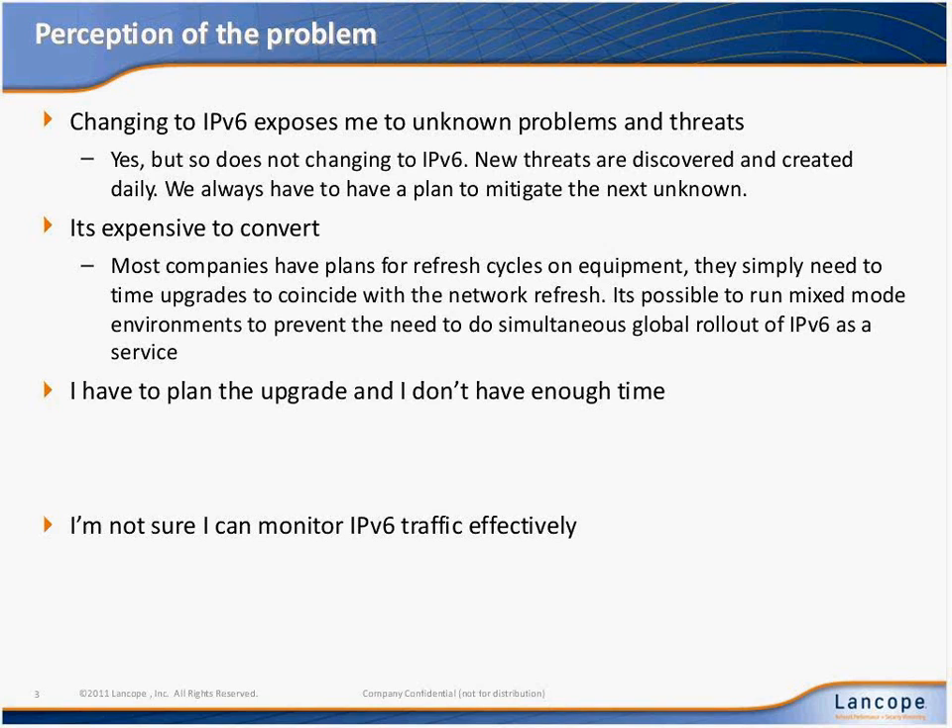In terms of the expense, most of us have some type of refresh cycle associated with existing gear anyway. We're not asking anybody to go out there and replace all of their gear tomorrow with IPv6 gear. What you want to do is plan for those upgrades. When you're naturally introducing upgrades to certain segments of the network, plan to introduce those upgrades in a way that can support IPv6. It's not like you have to convert the entirety of the infrastructure at one time because dual-stack networks are fairly common these days. It's entirely possible to run both IPv4 and IPv6 stacks on segments of your devices, allowing you to maintain connectivity to both types of networks.